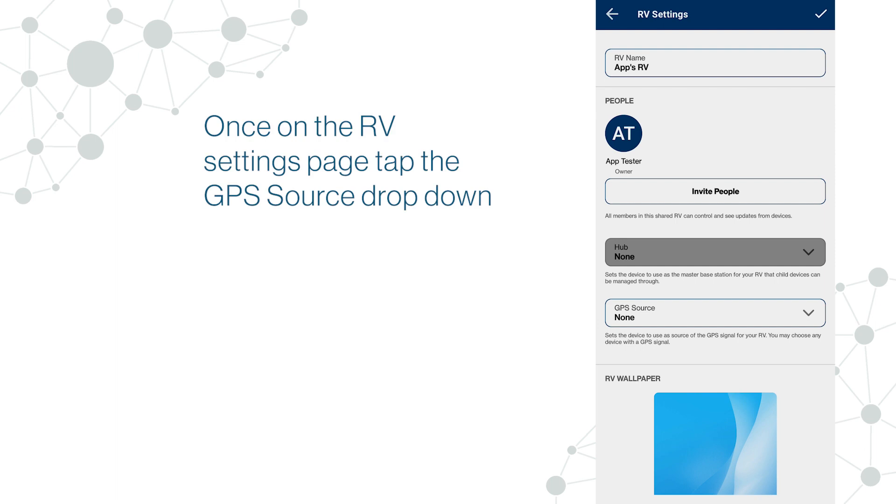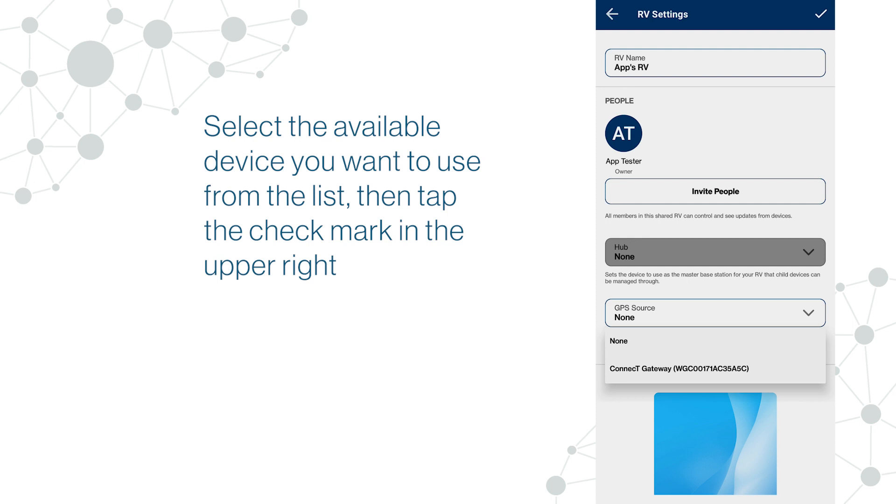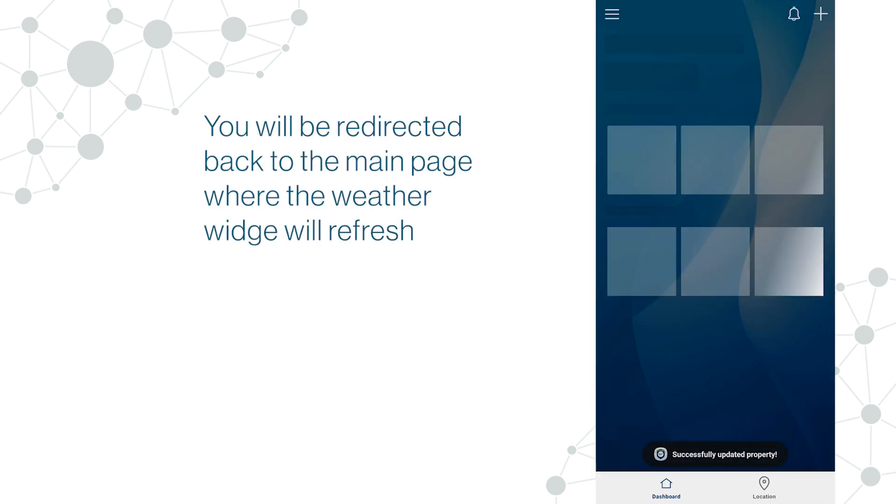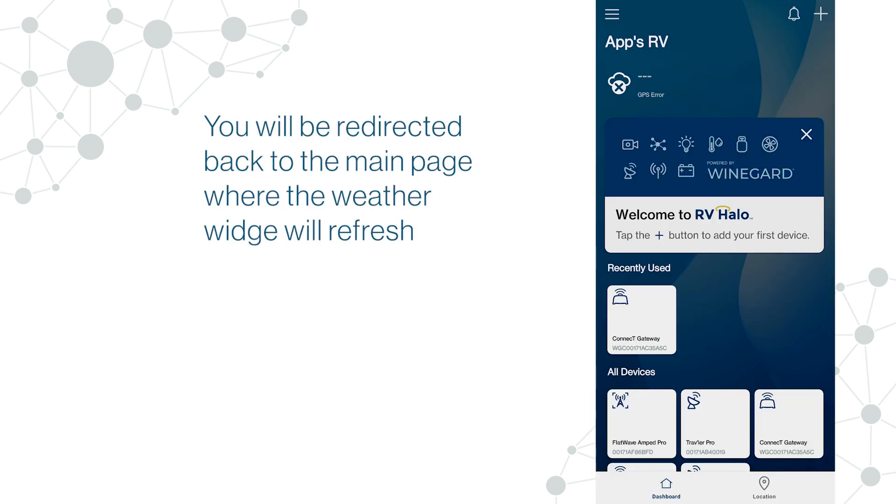Once on the RV Settings page, tap the GPS source drop-down. Select the available device you want to use from the list, then tap the check mark in the upper right. You will be redirected back to the main page where the weather widget will refresh.